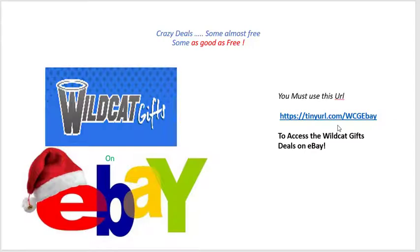Grab a pen or pencil and write it down: https://tinyurl.com/WCGeBay — all lowercase for tinyurl.com, then capital WCG for Wildcat Gifts, capital E, then lowercase b-a-y. I hope you'll go check us out. Most of these items we have one and then they're gone, but we're doing our very best to earn your business. We appreciate you considering WildcatGifts.com this holiday season.